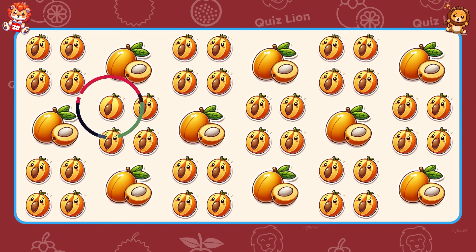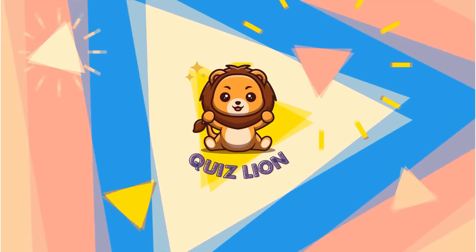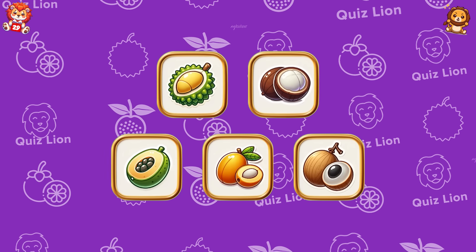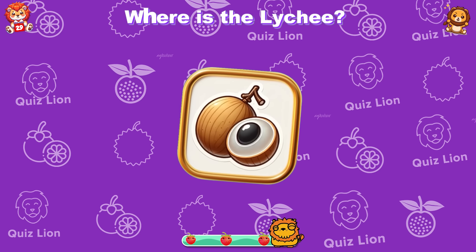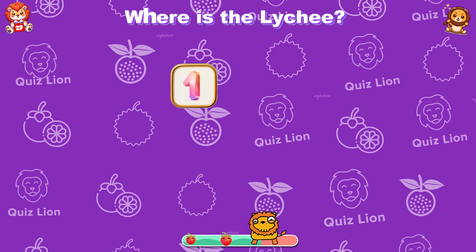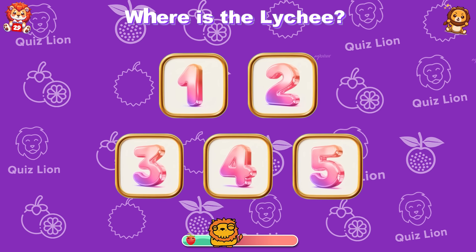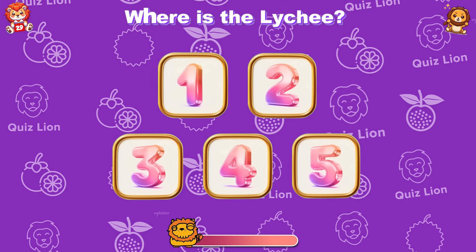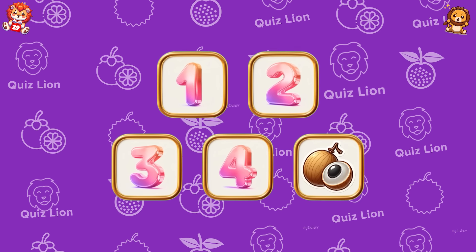You are an inspiration to everyone around you. Where is the lychee? The answer is in box 5.